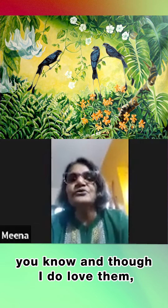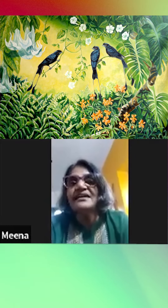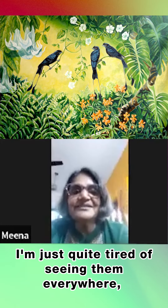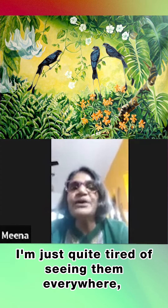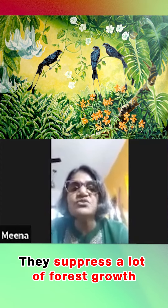It's everywhere now, and though I do love them — I absolutely love Daturas — I'm just quite tired of seeing them everywhere. They suppress a lot of forest growth and they come up.